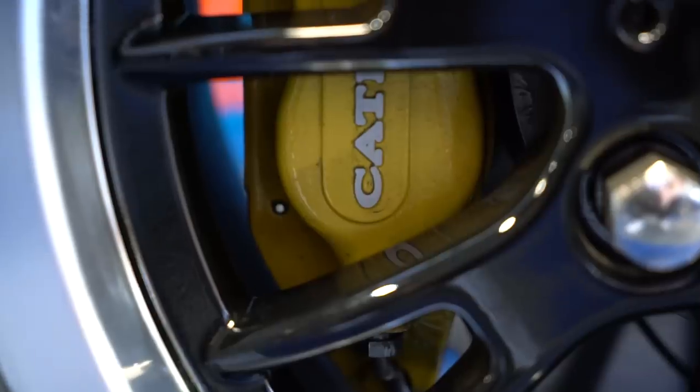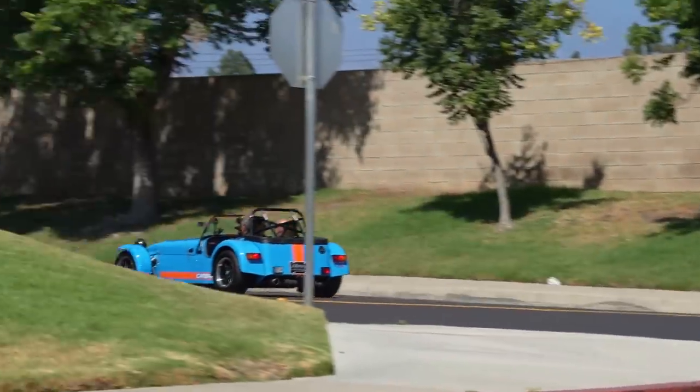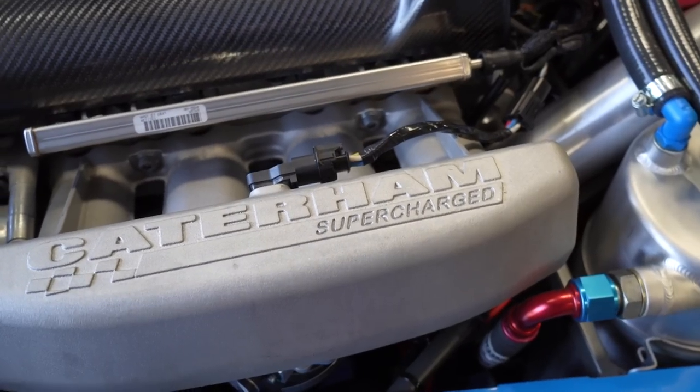That's what these cars were all about — being super light, reducing weight, makes everything better. Stopping, turning, accelerating — it just improves everything about the car. What's the weight on this one? 1,250 pounds. And the horsepower? 310.